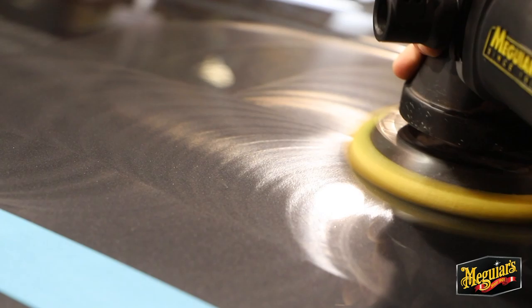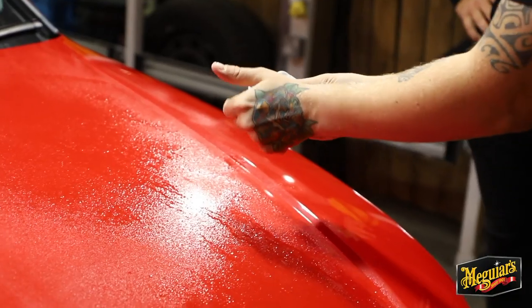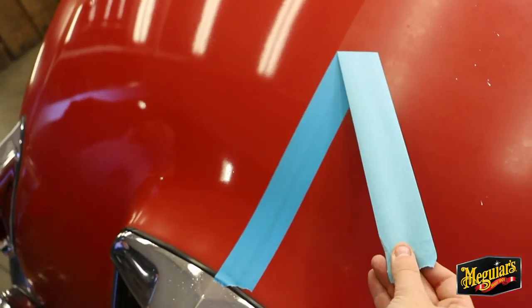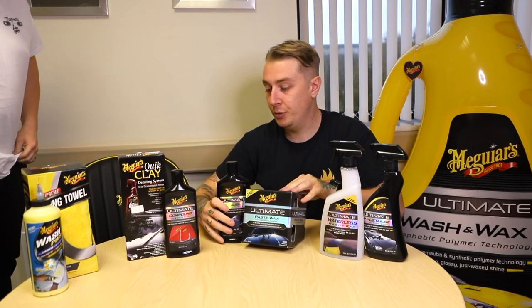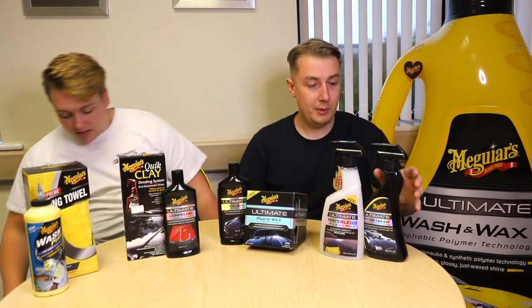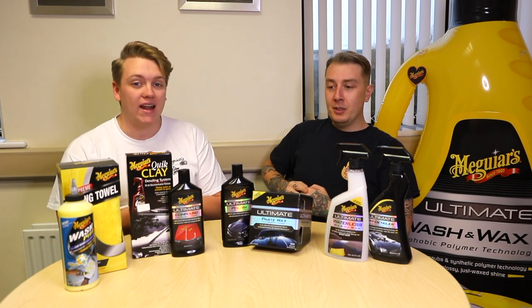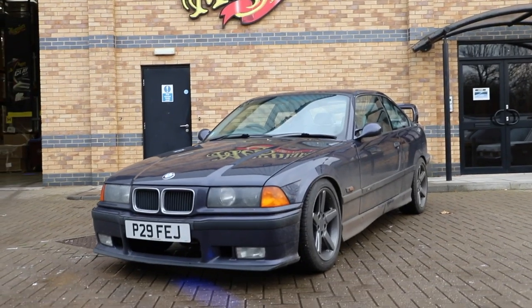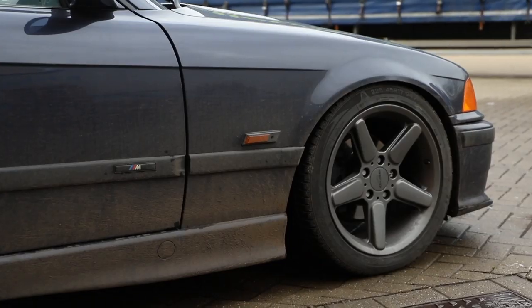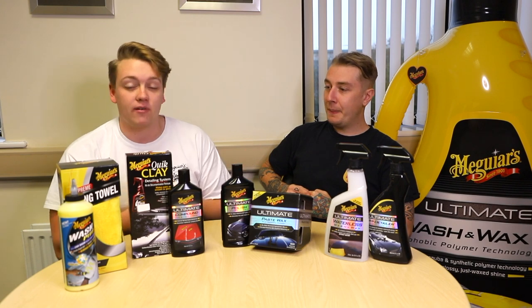Hi, my name is Patrick and I know nothing about car care. Welcome to a Meguiar's video and welcome to a brand new series called Detailing 101. I have trusty Guru Dale with me to help me along the way. This series is going to take what is essentially my car, my E36 BMW, from scuff to buff. Dale and I are going to give you a quick rundown of what this series entails.